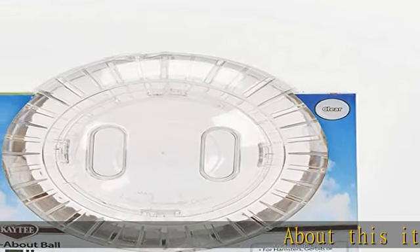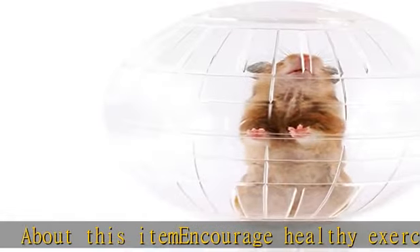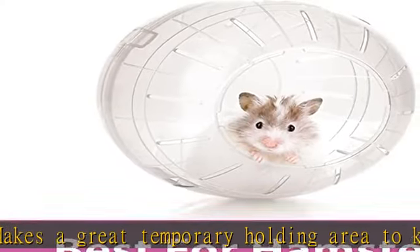About this item: encourage healthy exercise in a secure and safe way. Makes a great temporary holding area to keep your furry friend while you clean their home. Seven inch diameter provides interactive fun for the pet and the pet owner. For hamsters, gerbils, or other small animals. Check the description to get this product today at the best price.